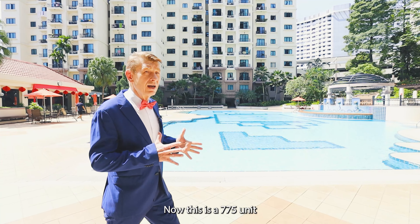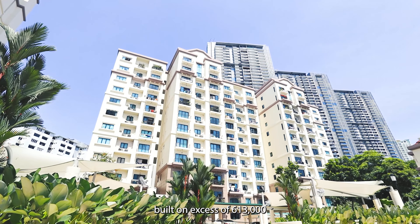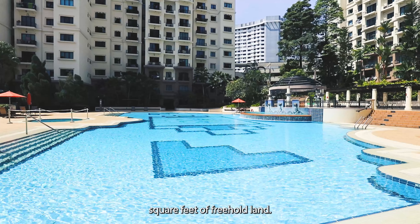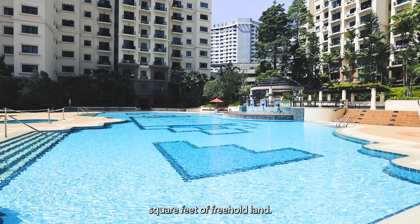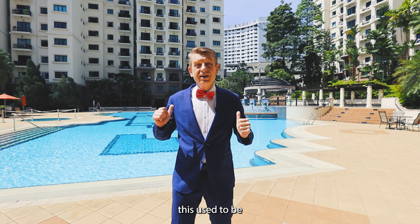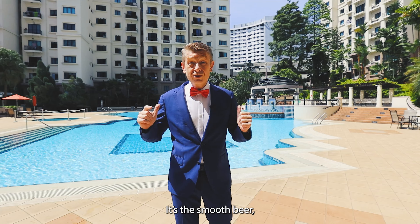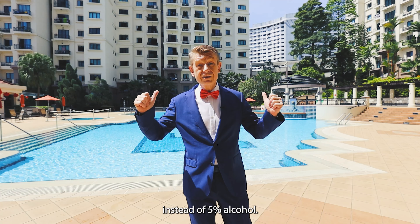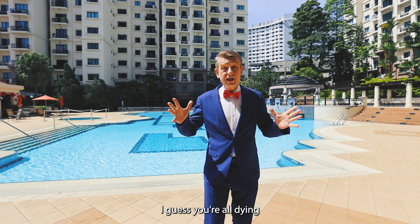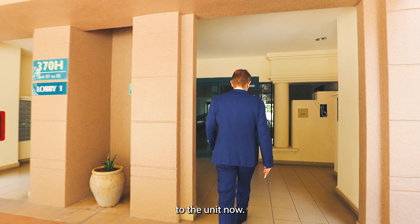This is a 775-unit freehold condo built on excess of 613,000 square feet of freehold land. Fun fact: this used to be the Anker Beer factory. You remember Anker Beer — it's the smooth beer which has only 4% instead of 5% alcohol. Now without further ado, let's head over to the unit.